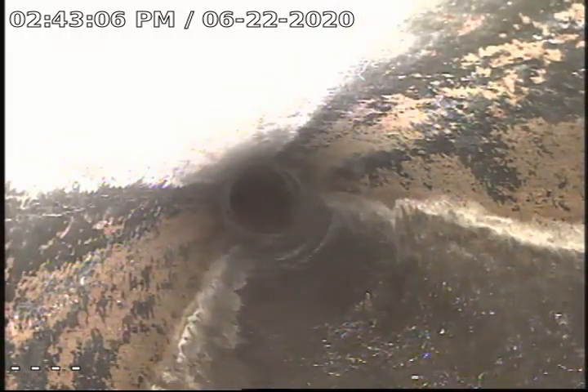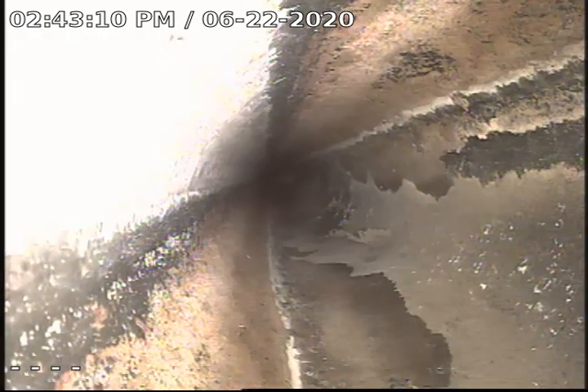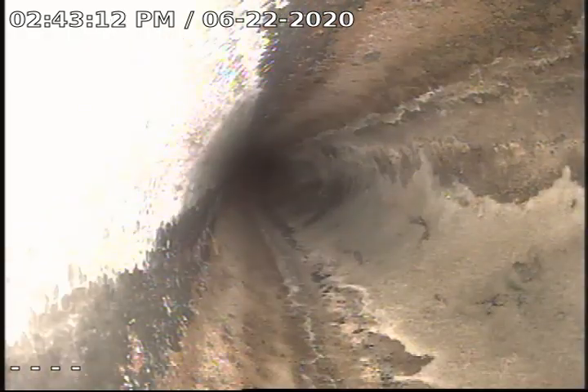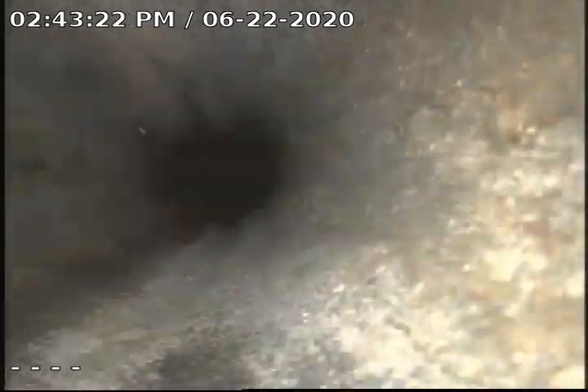I'm going to pull back now. The overall condition of the line looks to be in very good shape. I did not see any issues to report at this time.